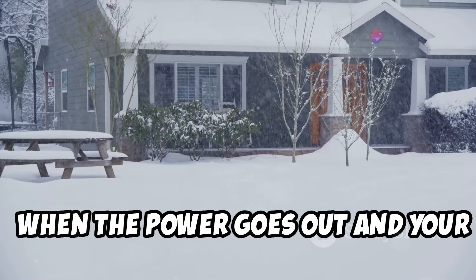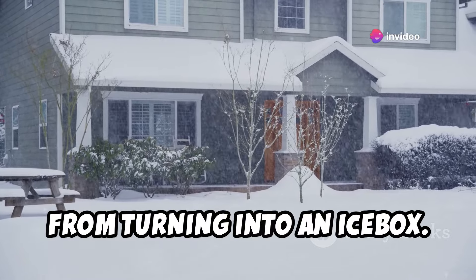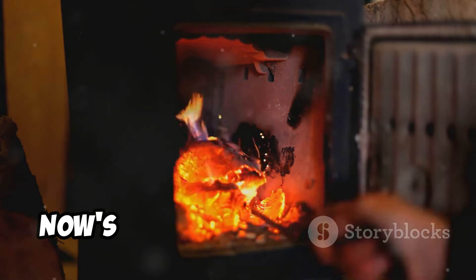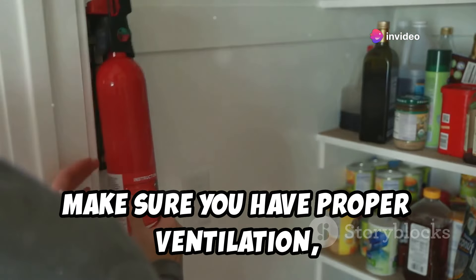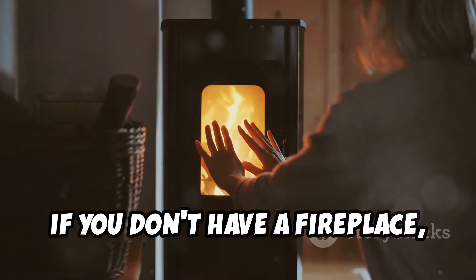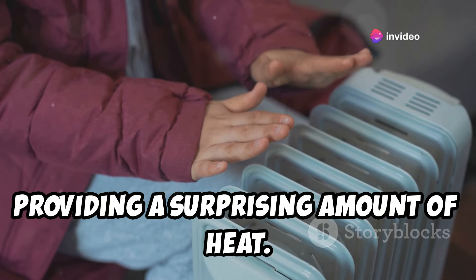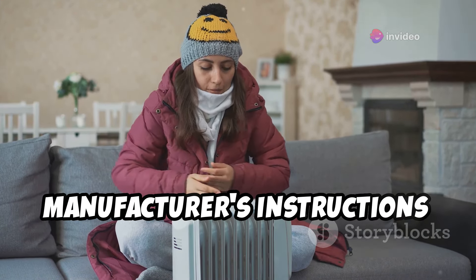When the power goes out and your furnace decides to take a vacation, you need a backup plan to keep your home from turning into an icebox. If you have a fireplace or a wood-burning stove, now's the time to fire them up. Remember, safety first — make sure you have proper ventilation, a fire extinguisher on hand, and never leave a fire unattended. If you don't have a fireplace, don't worry. A kerosene heater can be a lifesaver, providing a surprising amount of heat — just use it in a well-ventilated area and follow the manufacturer's instructions carefully.